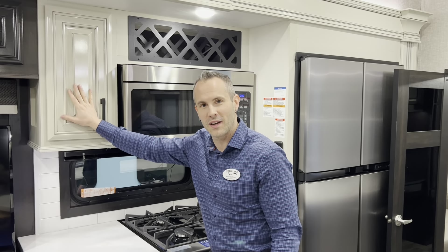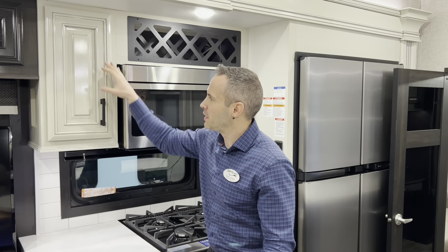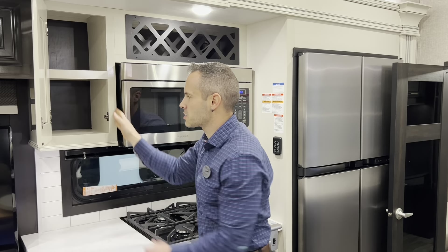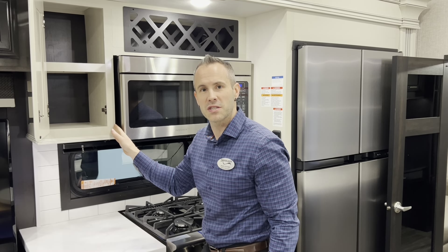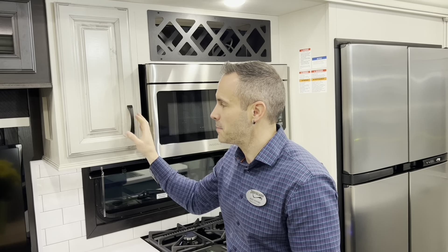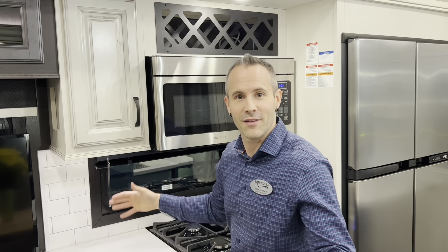Both the North Point and Pinnacle have a solid wood front face on their cabinets, but the Pinnacle has a much brighter sheen and it has solid wood maple styles around the cabinet. Here I am in the North Point and you can see that the cabinet looks different — still this awesome modern farmhouse look that everybody loves.